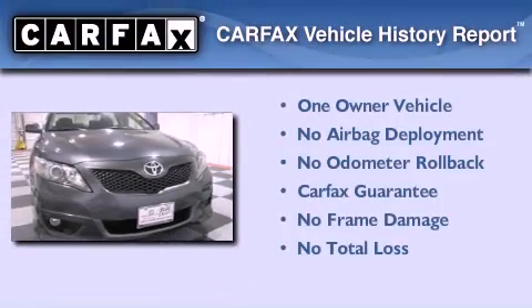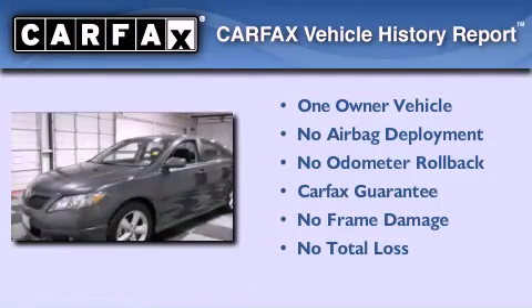This sedan also has had only one owner, and it qualifies for the Carfax buyback guarantee.